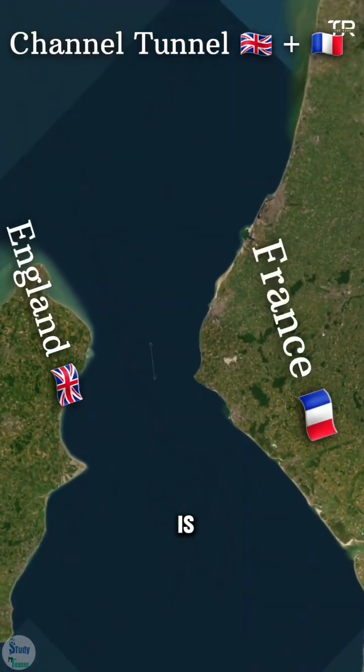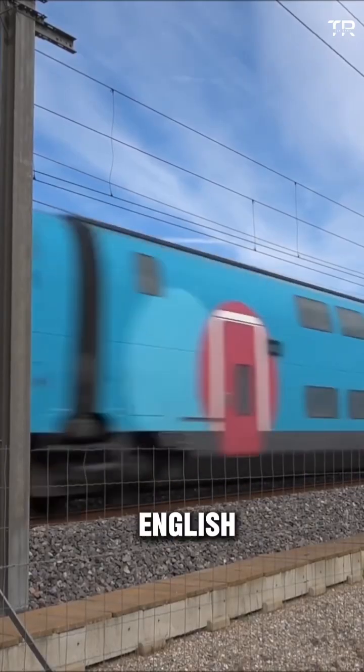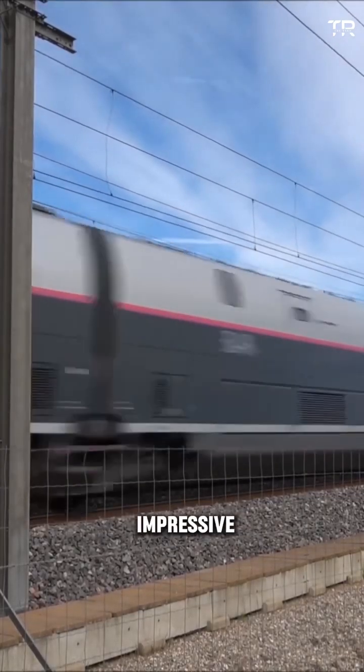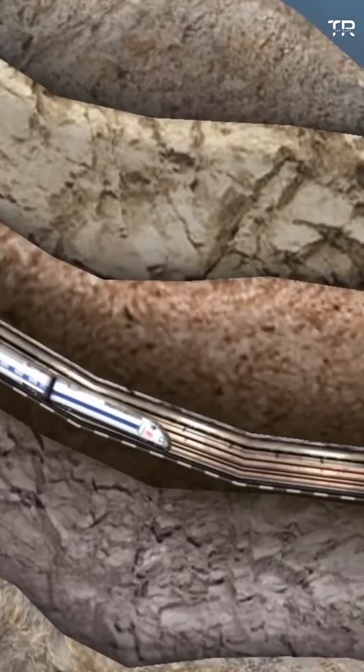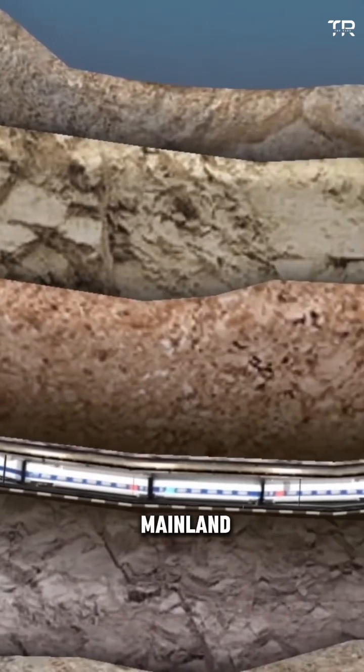The tunnel is known as the Euro Tunnel, or the Channel Tunnel, hidden beneath the English Channel, stretching an impressive 31 miles under the seabed. Built over five years and opened in 1994, it links the UK and mainland Europe.